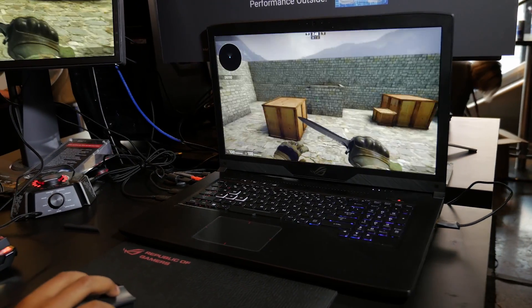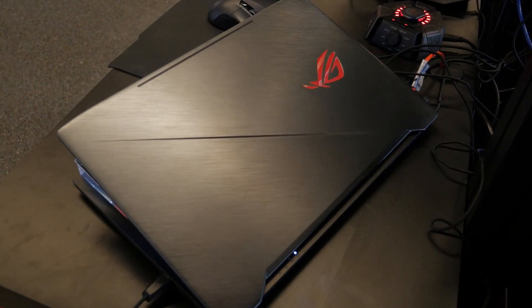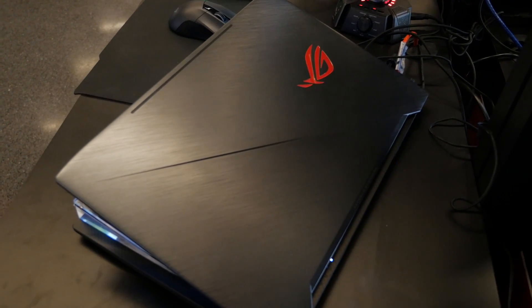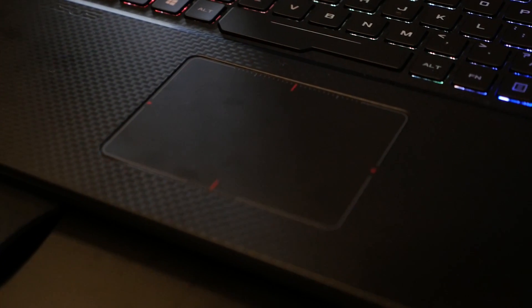This is the ROG Strix GL703 SCAR Edition. On the outside, it's got a new aesthetic similar to the flagship GX501 with the offset ROG logo and the brushed metal finish. On the inside, it's got a bit of a carbon fiber look, and on the trackpad it has kind of a scope design.